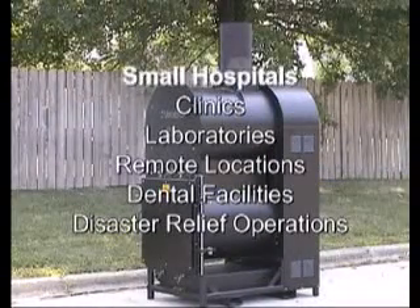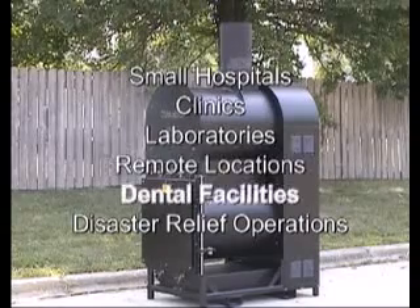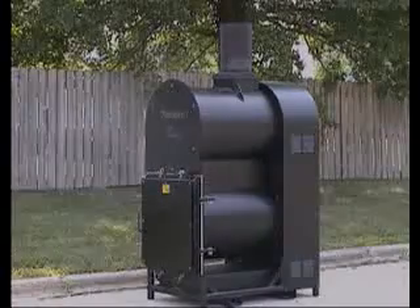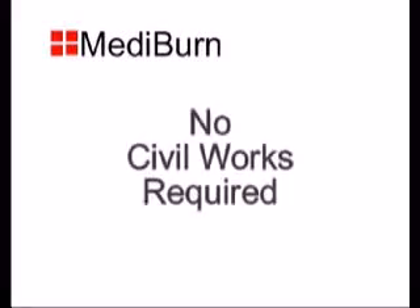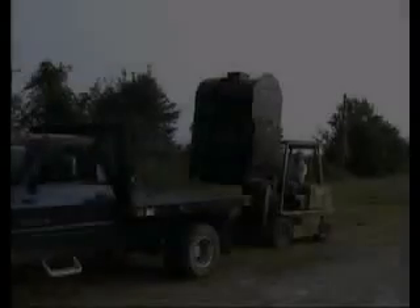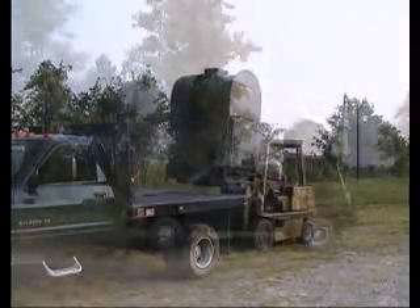Mediburn has been specifically designed for small hospitals, clinics, and medical facilities in remote locations. The Mediburn is a standalone system, easily transported anywhere in the world.